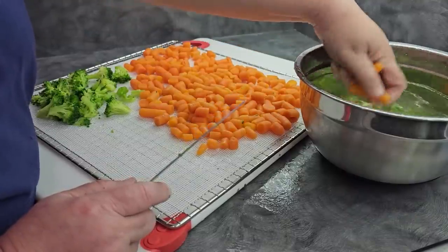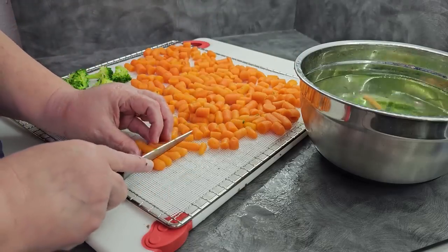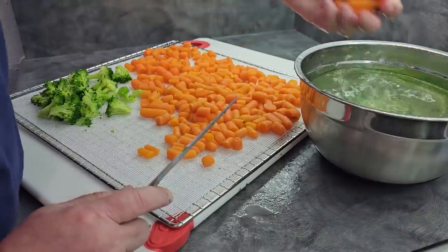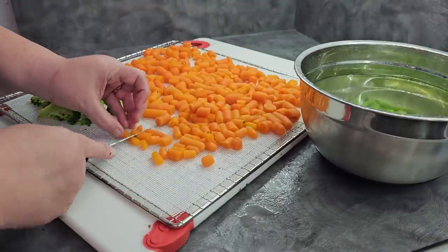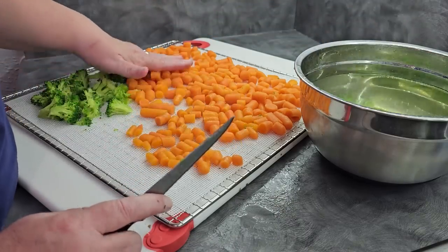Canning was always scary to me — even though I'd done a little bit with my grandmother, I never really learned how, and it was always daunting. But when I found dehydrating, it's easy, it's quick, I can integrate everything. And if we don't like something, I'll powder it and make it really useful for us.